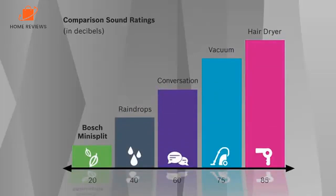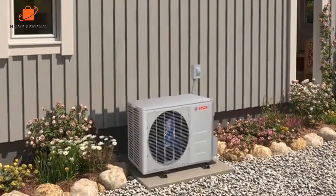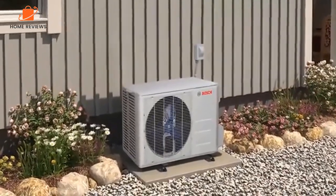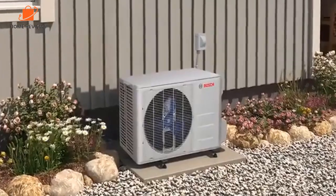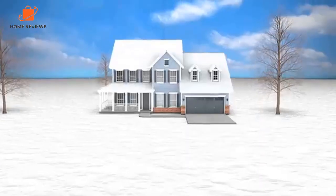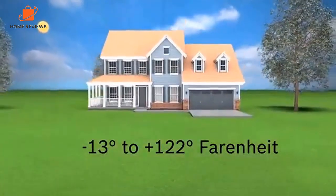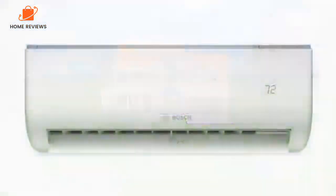The product offers a number of handy features, including a timer, automated follow-me settings, and turbo speed settings, and when you put it on silent mode, it operates at a whisper-quiet 20 decibels. You can choose between a 16 or 24-foot line set with this air conditioner, and it includes everything needed for installation.